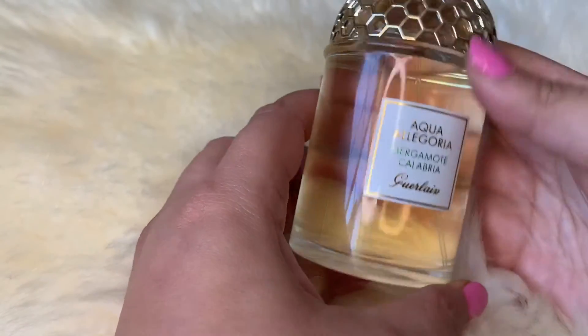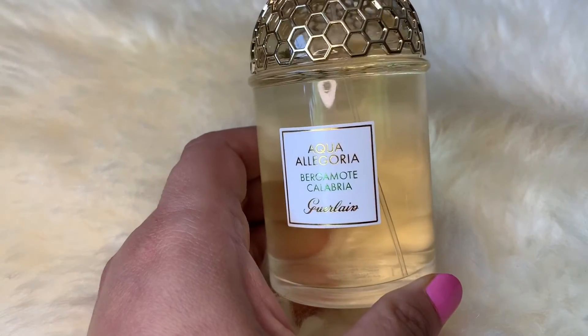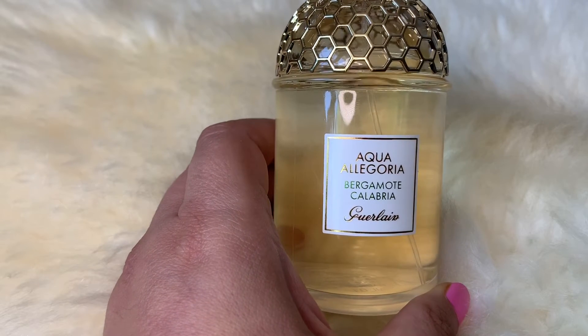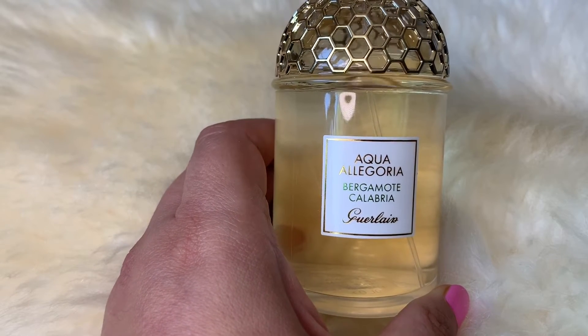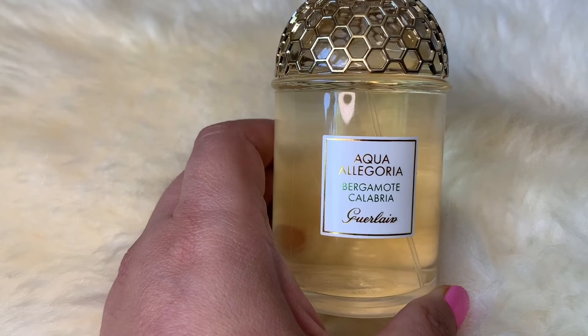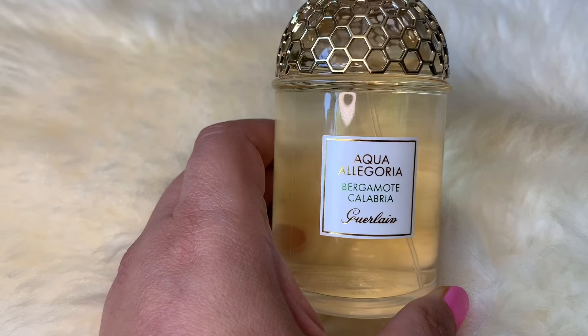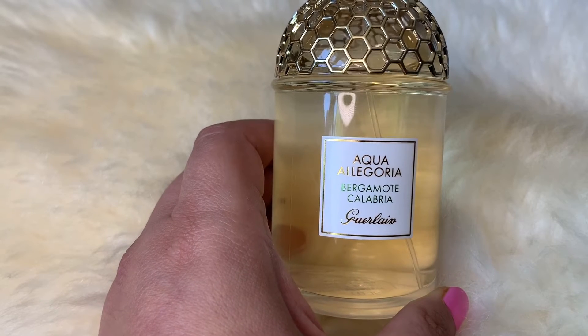When I first got it and I sprayed it on myself, I absolutely loved it. It was a hot day and it smelled so green and citrusy and refreshing, with a light sweetness to it — not much — and at first I could only smell the green leaves.